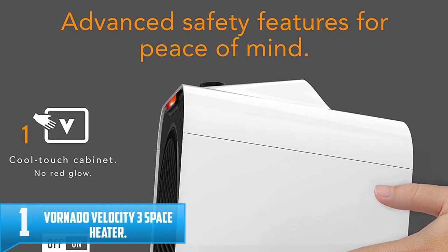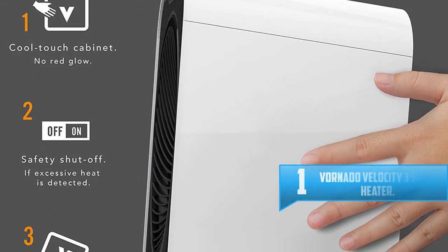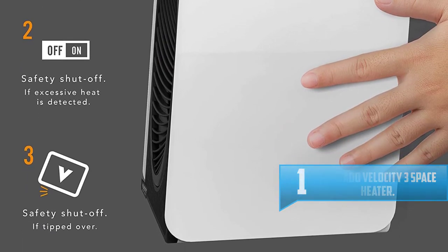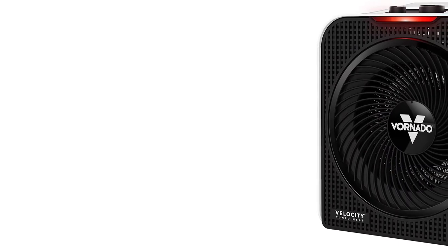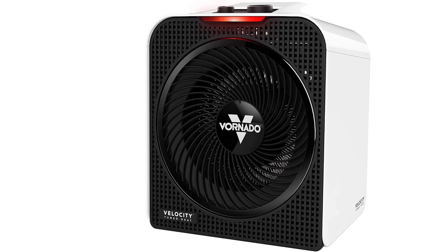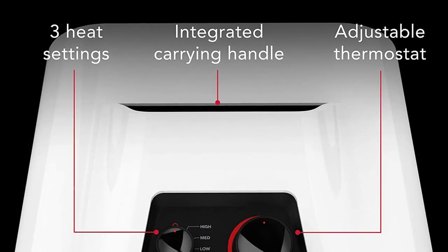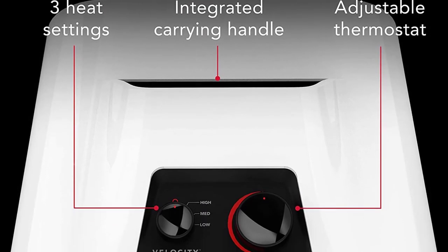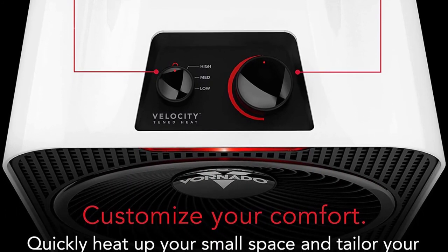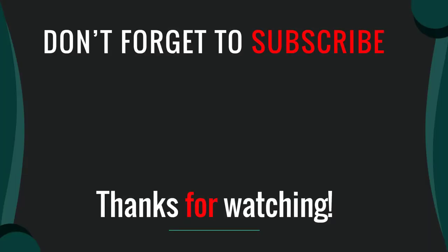Number 1: Vornado Velocity 3 Space Heater. The Velocity 3 is the perfect introduction to the velocity tuned heat series, creating hotter heat that moves faster and travels farther into a room than ever before. The sleek exterior complements the performance inside, and the simple three heat setting dial keeps everyone comfortable. It remains cool to the touch, includes tip-over protection, and is backed by a five-year satisfaction guarantee.